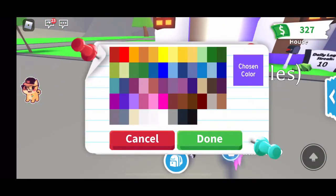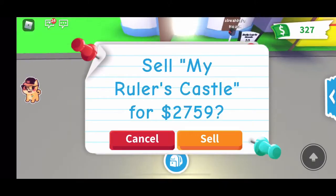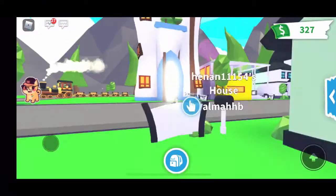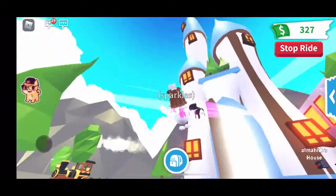This is the castle. Let's do my favorite color which is blue. Well, if I were to sell it, it would only be for $2,759. But this is the castle — it's really tall, like you can't even zoom out to see it.